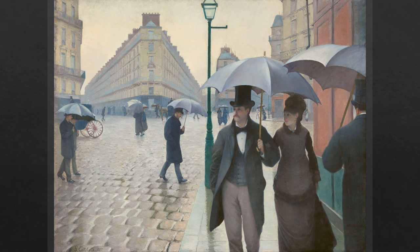This street is Dublin Square in the north of Paris, near the Saint-Lazare station. Born into a wealthy, upper-class Parisian family, Gustave Caillebotte inherited an enormous fortune from his parents, allowing him to focus on painting without financial difficulties.